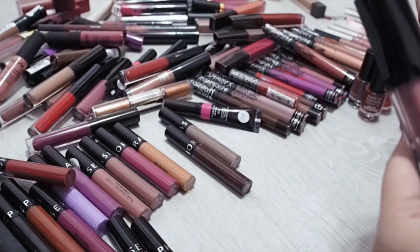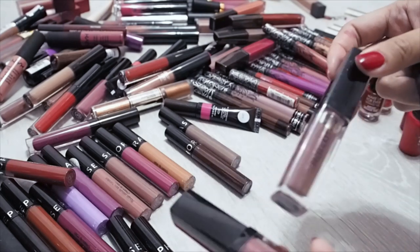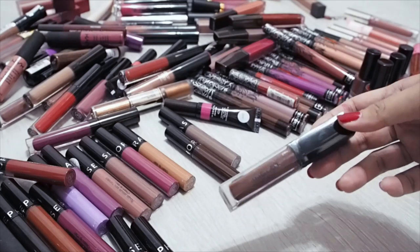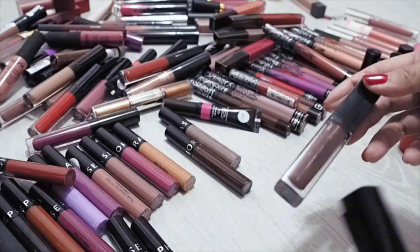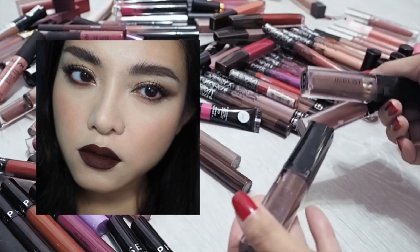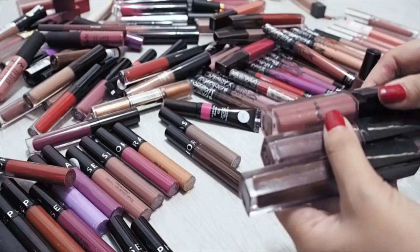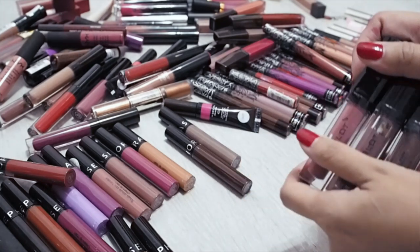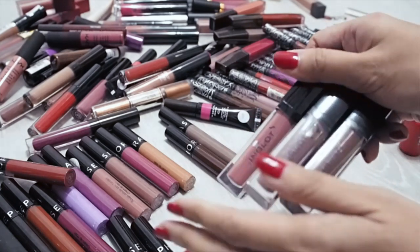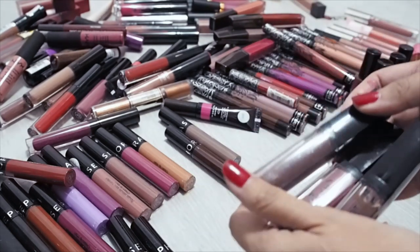Inglot — these are a little bit old and you can see the formula is separating already. One of my most popular Tumblr posts was a picture of me wearing this super deep dark lip with a very simple smoky eye and everyone loved the look. But I seldom wear these — they are a very dry formula and I can't wear them the whole day. I'm probably going to have to chuck these because at this point they're a little bit old. If I really love this shade, I'll just repurchase it.